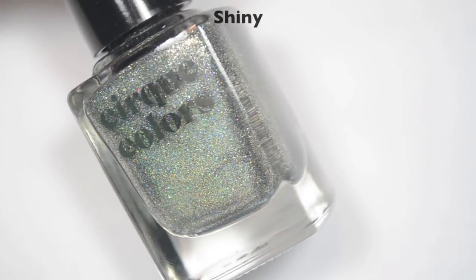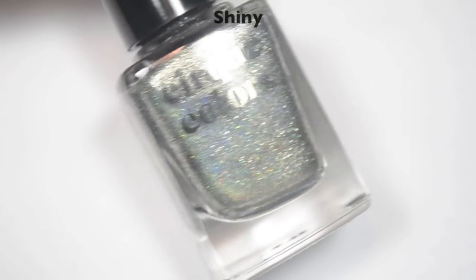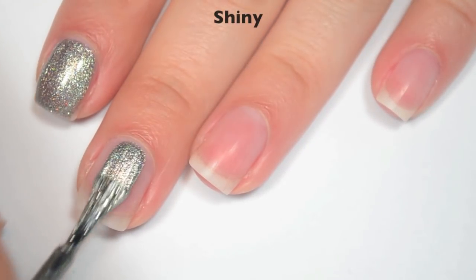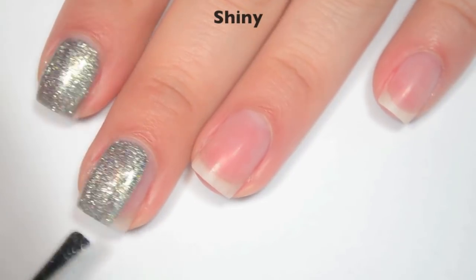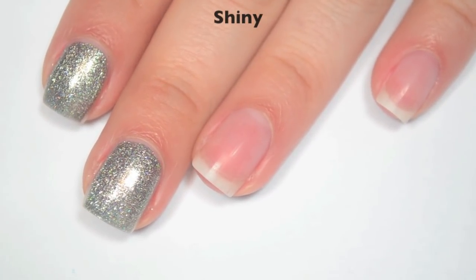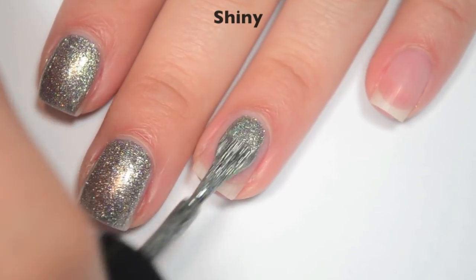And the last polish is called Shiny, and this is the silver version of 24 Carat Affair — a silver foil metallic with holographic in there as well. So here is one coat. This covers really well on the first coat, just a little bit sheer so I'm going to do a second. With this silver, it's not a super light bright silver — it's very sparkly but it's more of a darker tone, I wouldn't say as dark as a gunmetal, but somewhere in between the two. Good formula on this one as well.